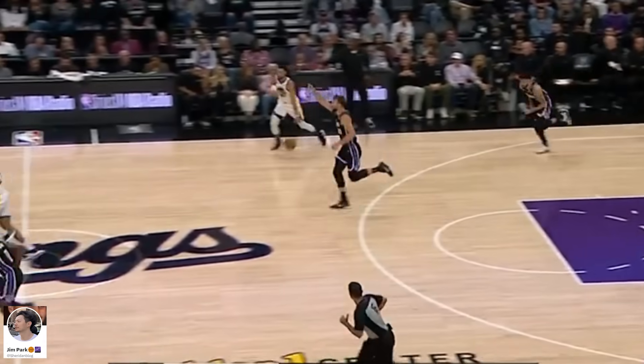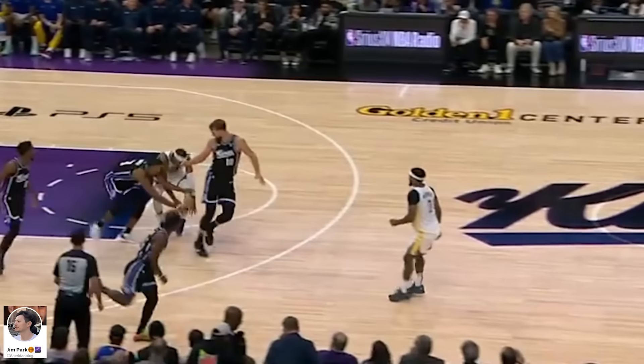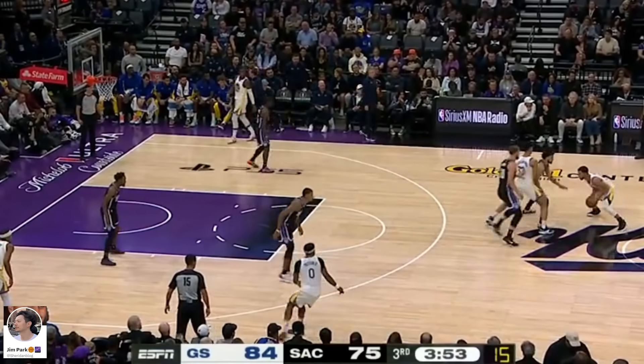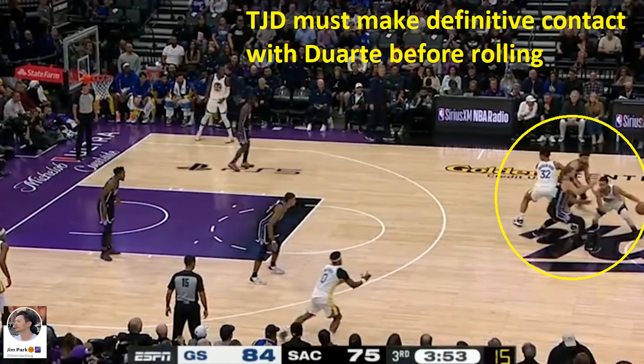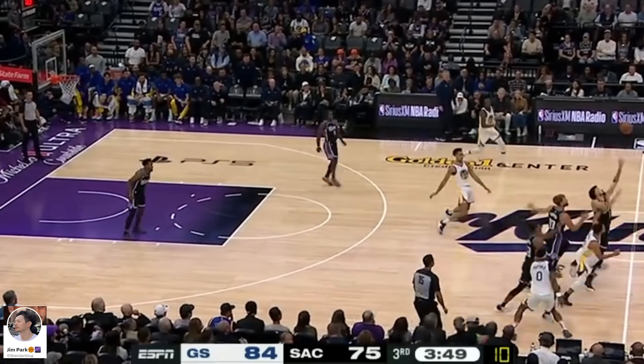Curry sees him leaking out and delivers the perfect pass, but TJD couldn't quite get a handle on the ball and it's a turnover. Watch Moody though, as he somehow sneaks in between Murray and Sabonis for a sneaky steal. Warriors reset and go to a high pick and roll with Curry and TJD, but TJD has to do a better job of making full contact on the screen — this is closer to a slip. The lack of space created traps Curry too hard, not giving him any room for a pass, and it ends up being a turnover.